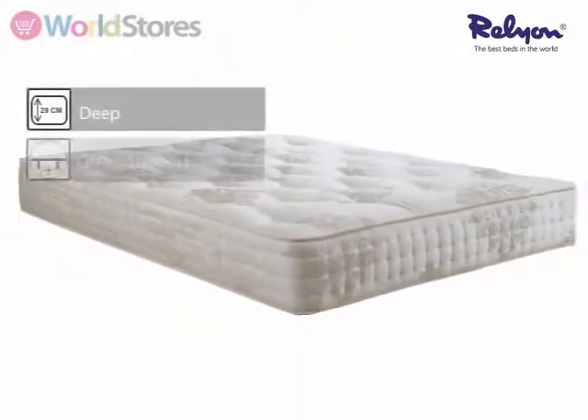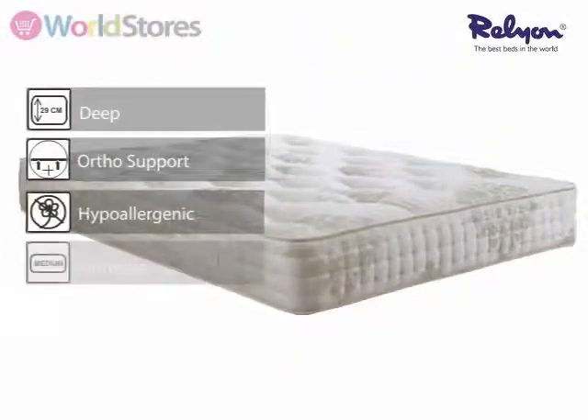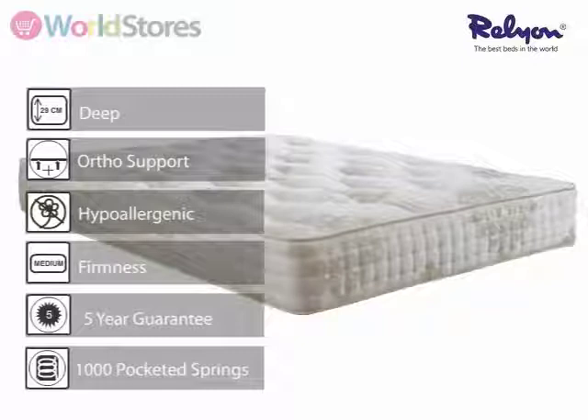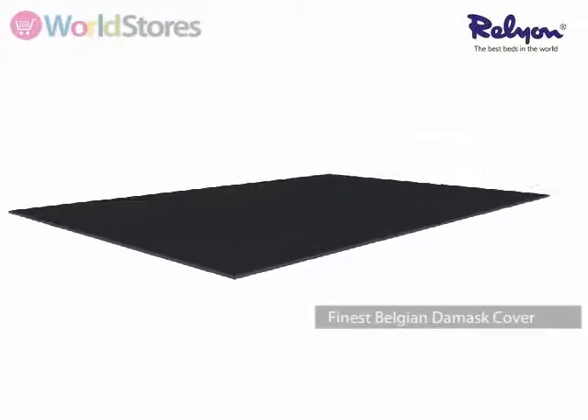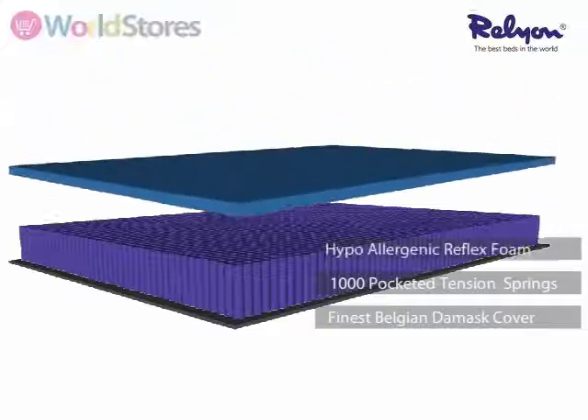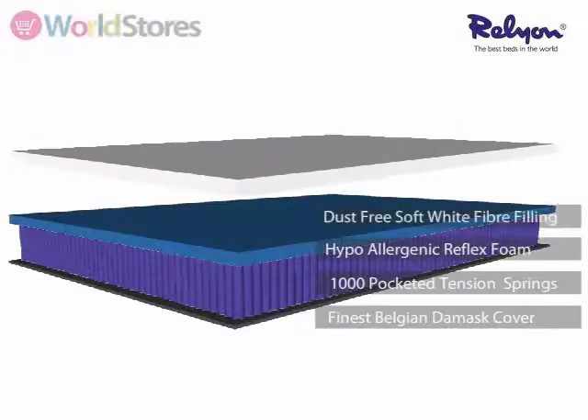This mattress, measuring 29cm deep, is designed with firmness and comfort in mind. Offering exceptional orthopedic support, this mattress is one of the firmest in the Relial range. The 1000 pocketed springs shape perfectly to individual body contours, thanks to each spring having its own independent action.